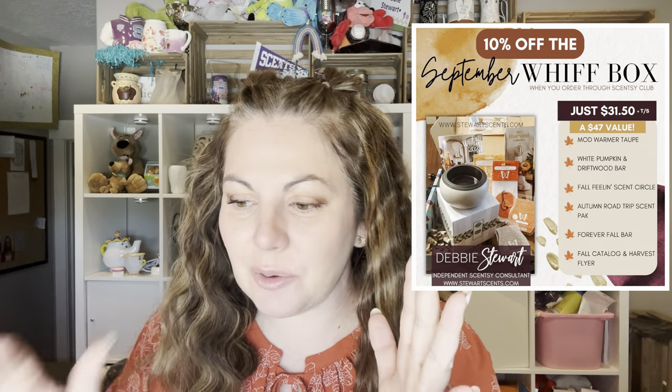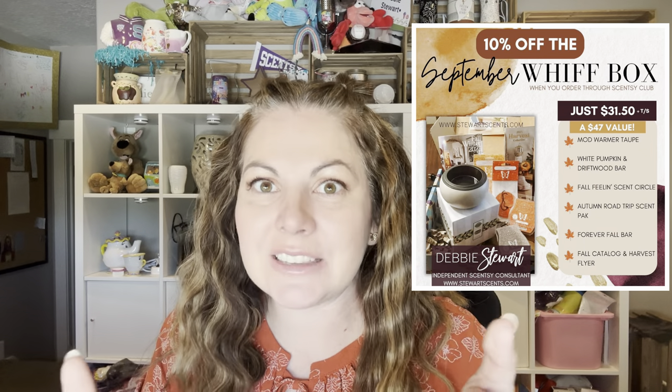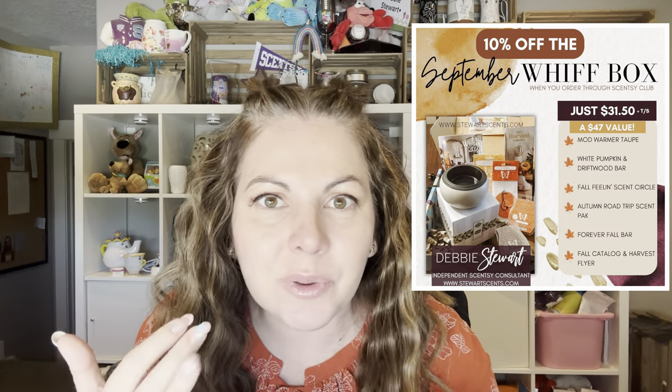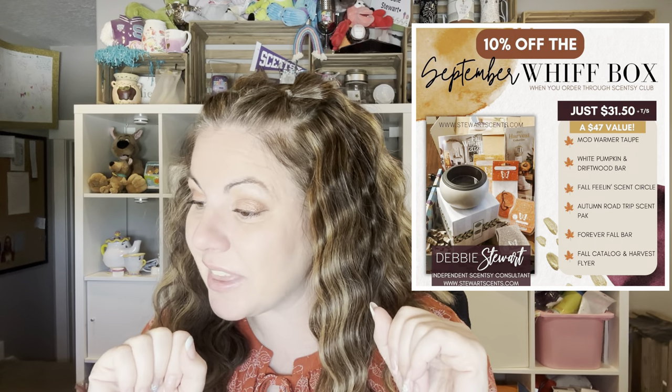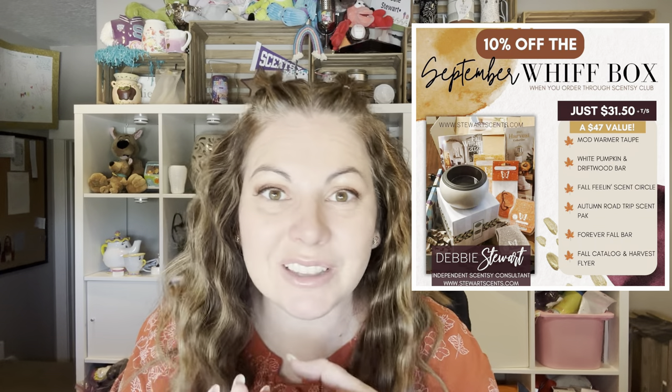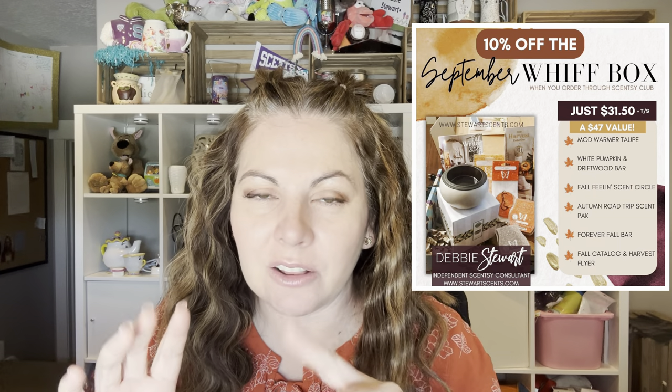So I think that we covered it all — let me look one more time to make sure. You're also going to get a Harvest Brochure, which has the most incredible Halloween and fall warmers so you can continue to make your space look and feel like fall. We got your two bars, your scent circle, the scent pack, and the Harvest catalog.